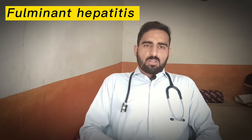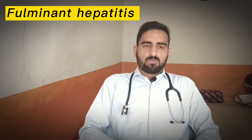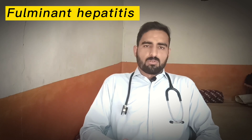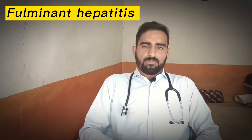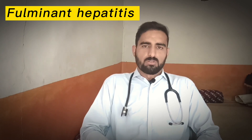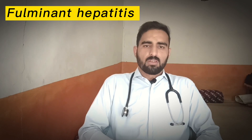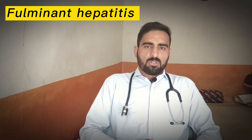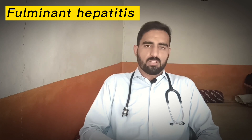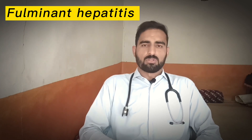The complications of fulminant hepatitis include cerebral edema, gastrointestinal bleeding, sepsis, and respiratory problems. That was all about fulminant hepatitis. For more videos, please subscribe, like, and share. Thanks for watching.